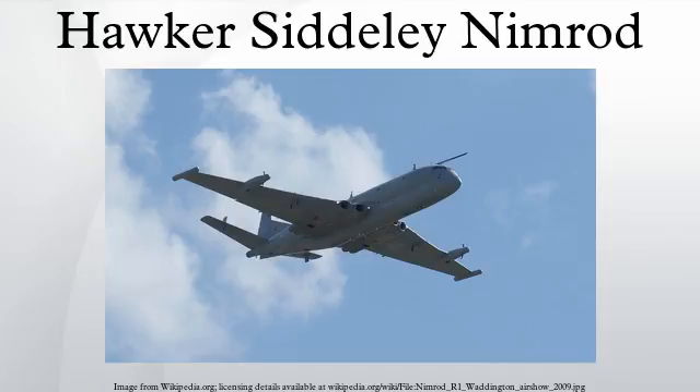In addition to the three maritime reconnaissance variants, two further Nimrod types were developed. The RAF operated a small number of the Nimrod R1, an electronic intelligence gathering variant. A dedicated airborne early warning platform, the Nimrod AEW.3, was in development from the late 1970s to the mid-1980s. However, much like the MRA-4, considerable problems were encountered in development, and thus the project was cancelled in 1986 in favor of an off-the-shelf solution in the Boeing E-3 Sentry. All Nimrod variants had been retired by mid-2011.